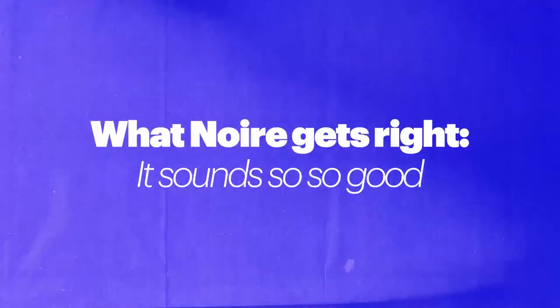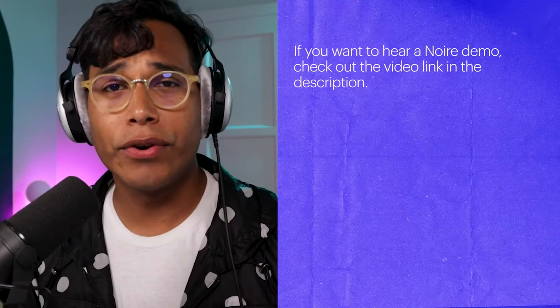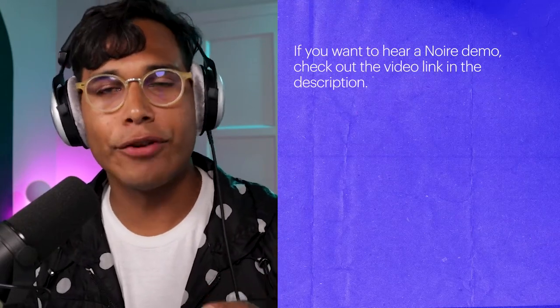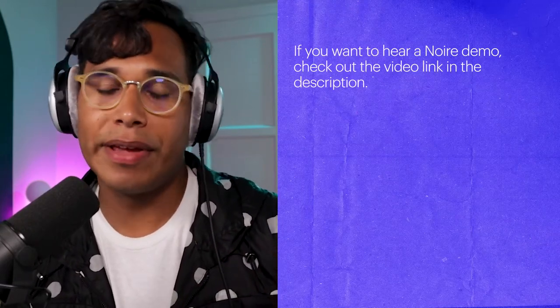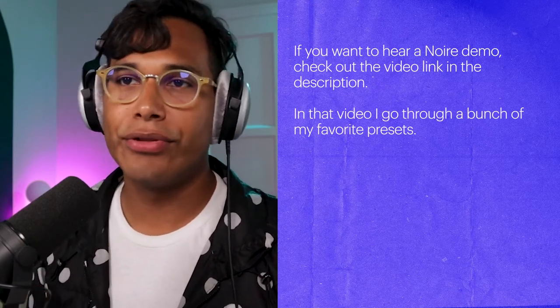So let's talk about what I really like about Noir. The first thing is really obvious — this piano plug-in sounds really good at sounding like a piano. As a piano player, whenever I get a piano plug-in, the first thing I want to know is does this sound good? Does this sound like a piano that I want to play and get my hands on? Noir has two main libraries: their pure and their felt grand pianos.